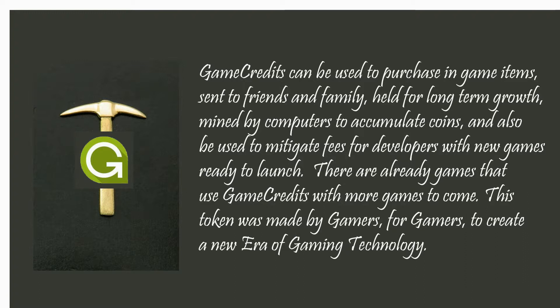There are already games using GameCredits with more games and players to come. This token was made by gamers for gamers.